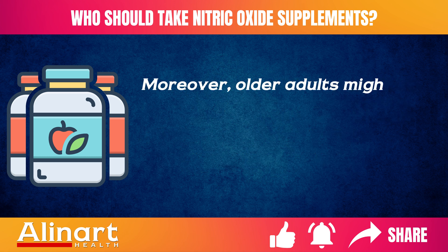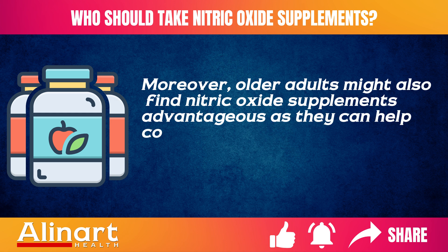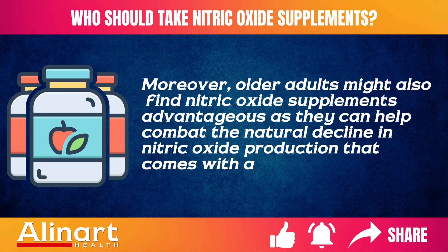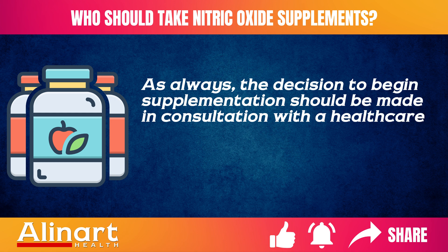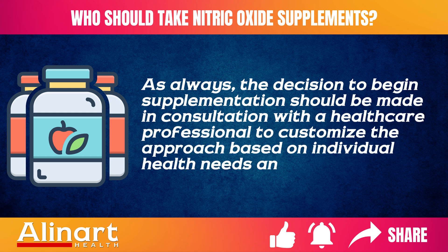Moreover, older adults might also find nitric oxide supplements advantageous, as they can help combat the natural decline in nitric oxide production that comes with aging. As always, the decision to begin supplementation should be made in consultation with a healthcare professional to customize the approach based on individual health needs and conditions.